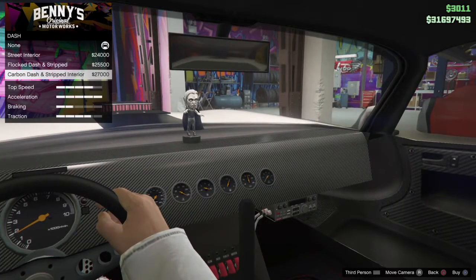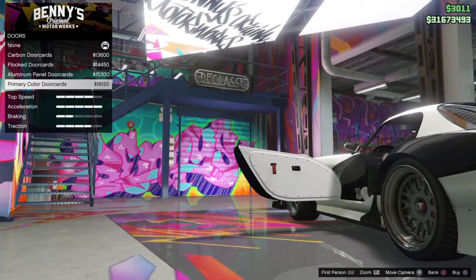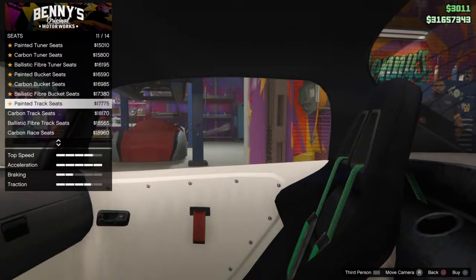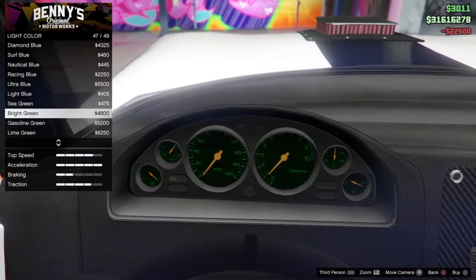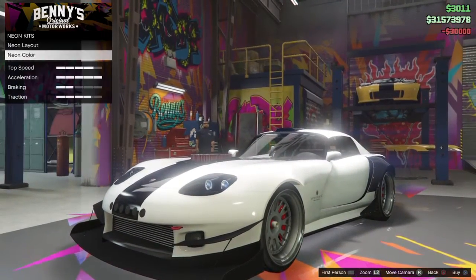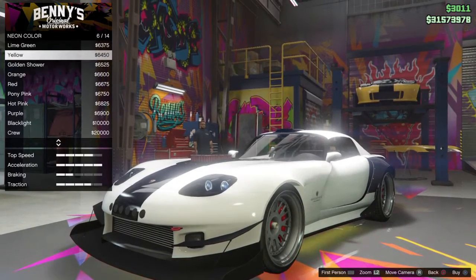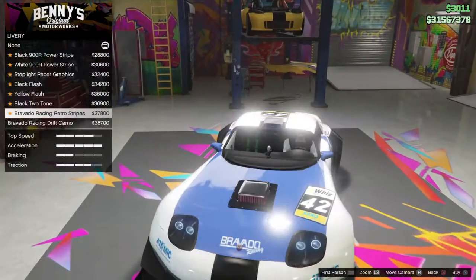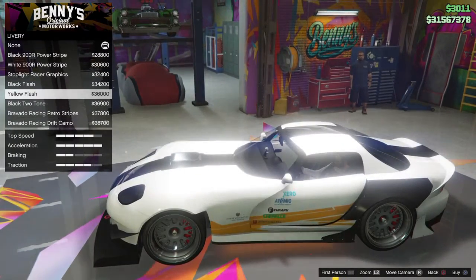I don't know why — I might just do this. The car is completely black. I'm not feeling this. I really would suggest, if you're going to get any car, get the Sultan. I just don't like this car — there's something about it that's just not sitting right with me. I'm not feeling this car.